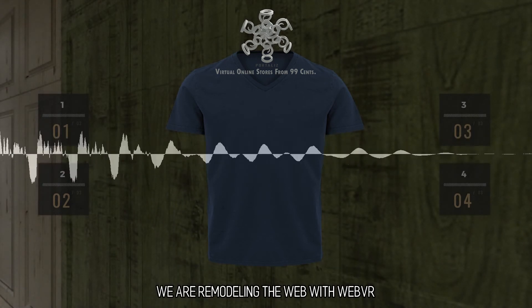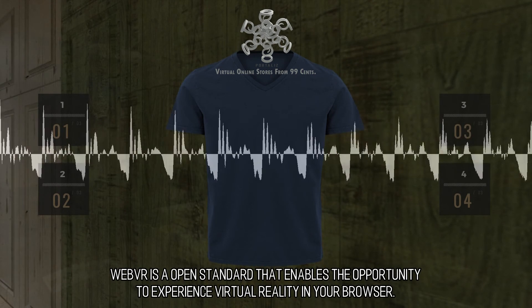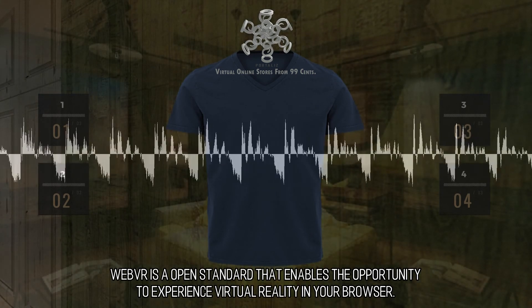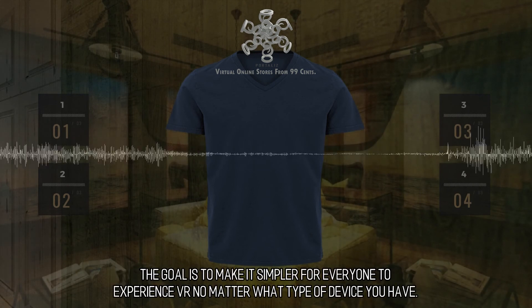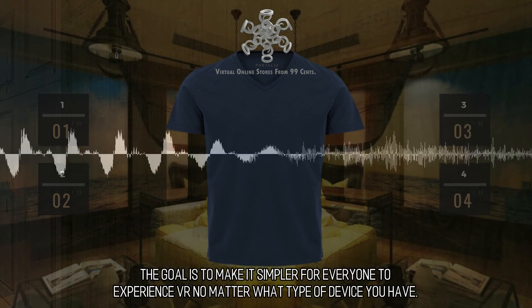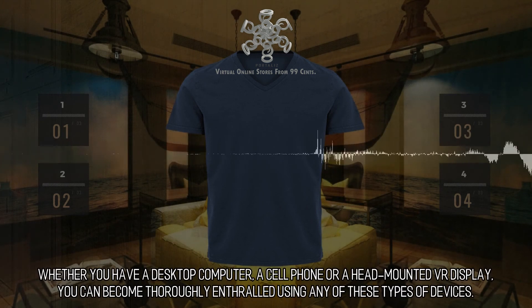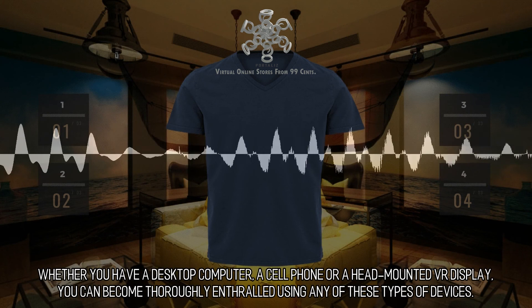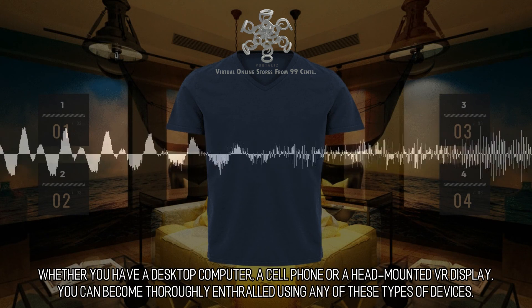We are remodeling the web with WebVR. WebVR is an open standard that enables the opportunity to experience virtual reality in your browser. The goal is to make it simpler for everyone to experience VR no matter what type of device you have — whether you have a desktop computer, a cell phone, or a head-mounted VR display — you can become thoroughly enthralled using any of these types of devices.